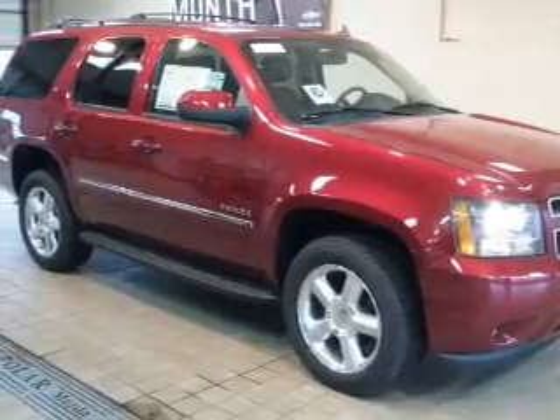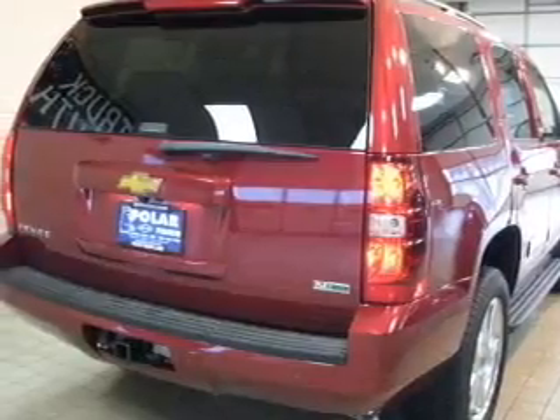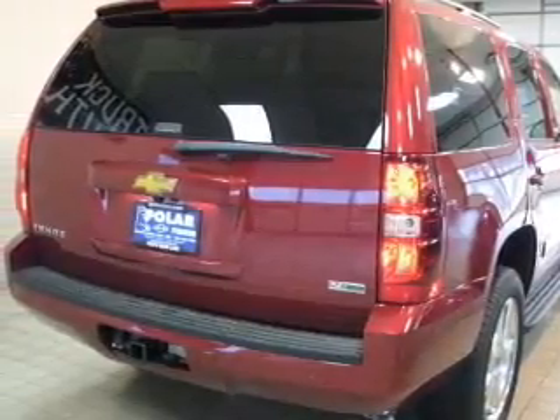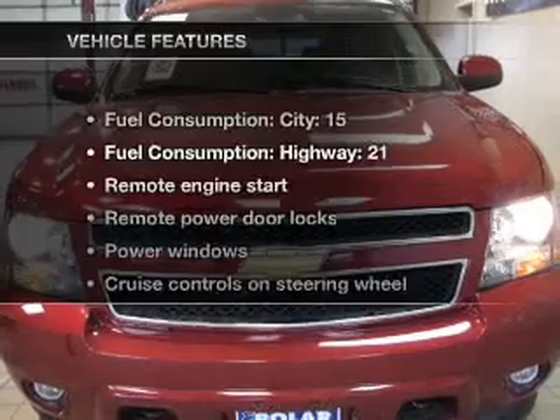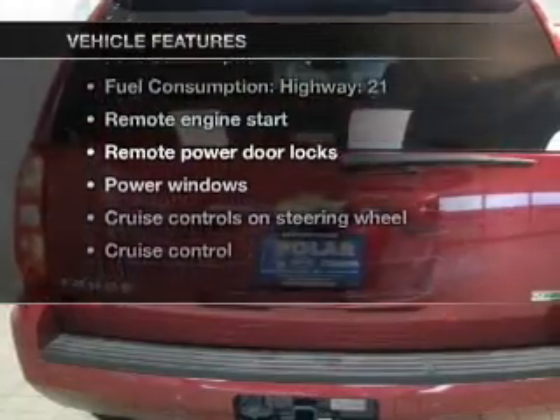Savor your listening experience with the premium sound system. Brake safely with the anti-lock braking system. Memory settings make for a more comfortable ride. And with these notable features, you won't want to miss out on the opportunity to own this amazing ride.